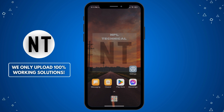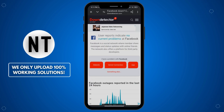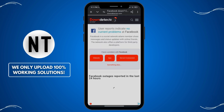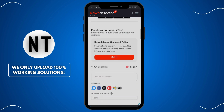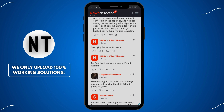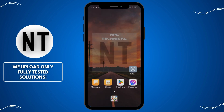Fix 8: Check Facebook's server status. If you still have issues, the problem might not be with your device or app. Sometimes Messenger experiences outages. Check if Facebook or Messenger is down using websites like DownDetector. If there's a widespread outage, all you can do is wait for Facebook to resolve the issue. Tip: follow Messenger or Facebook's official Twitter accounts for updates on service status.